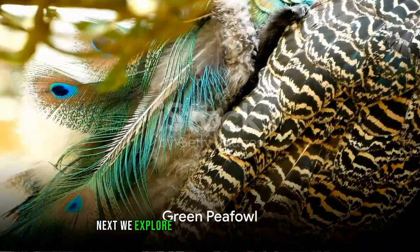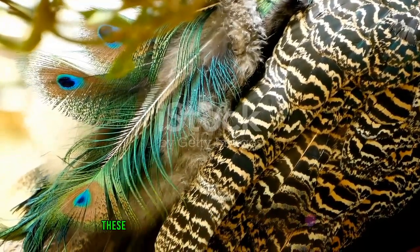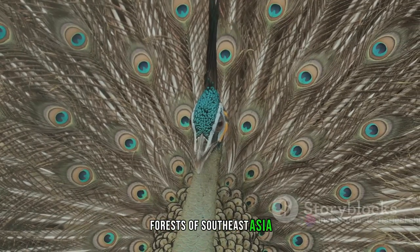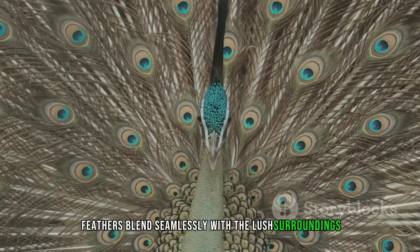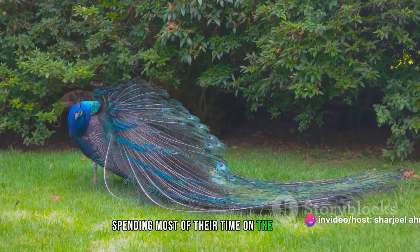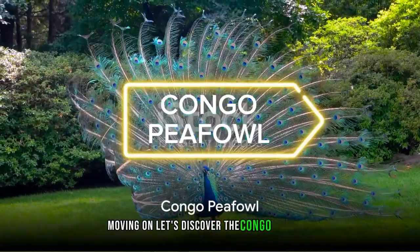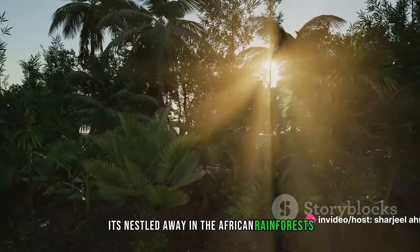Next, we explore the realm of the green peafowl. Known for their exquisite emerald plumage, these birds are a spectacle of nature's beauty. Unlike their Indian counterparts, green peafowls inhabit the tropical forests of Southeast Asia, where their striking green-blue feathers blend seamlessly with the lush surroundings. Their behavior is also unique, as they tend to be more elusive, spending most of their time on the ground.